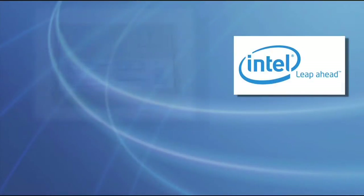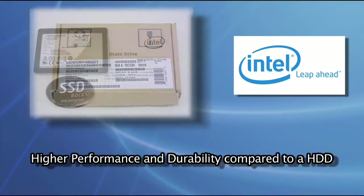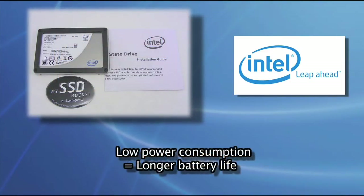Compared to a traditional hard disk drive, the X25M offers higher performance and durability, and with its low power consumption, it will provide longer battery life in a notebook.